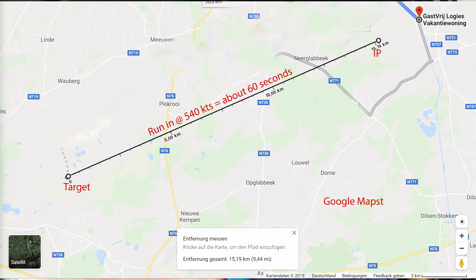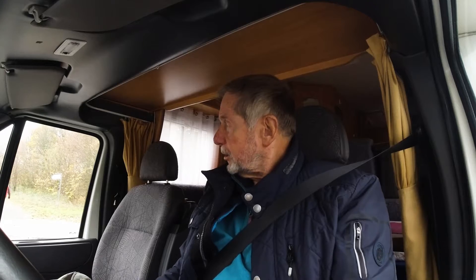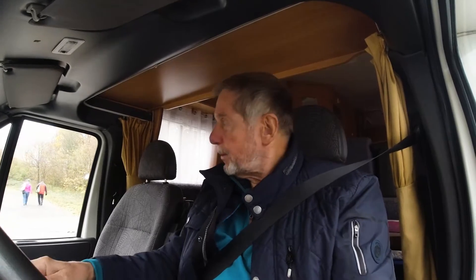Let me tell you something about the weapons delivery — it's kind of different from a conventional weapons delivery in that the run-in is approximately 15 kilometers from an IP, an initial point, to the target. Once you roll out on final on the run-in, you identify the target by means of your radar.